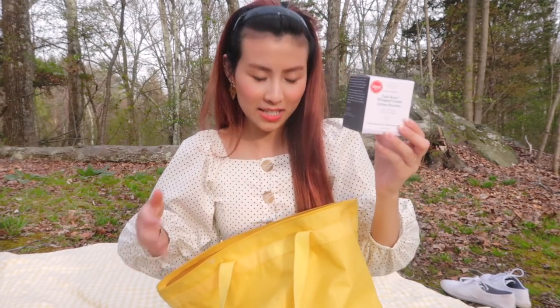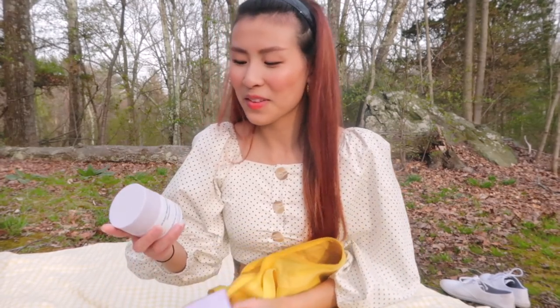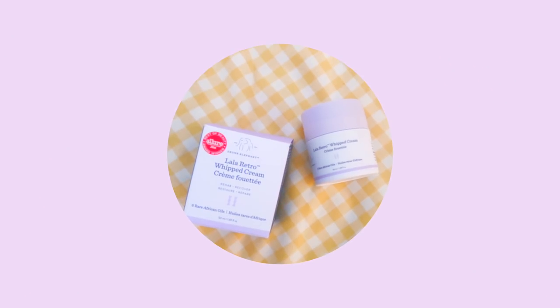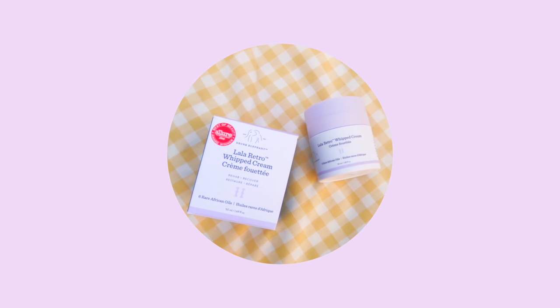This box has nothing in it — I like to keep my packaging to show you, and also because it's good packaging, I kind of hoard it. This is the La La Retro Whipped Cream by Drunk Elephant. I got this back in February because my mom gifted it to me when I ran out of my Josie Maran face butter, and I've been loving this as my new official face moisturizer.